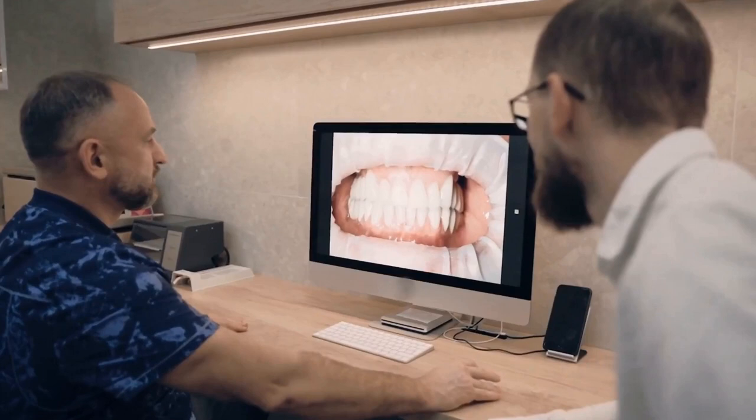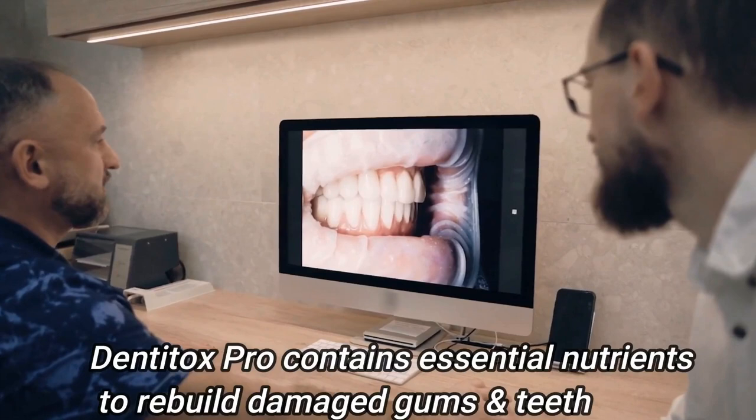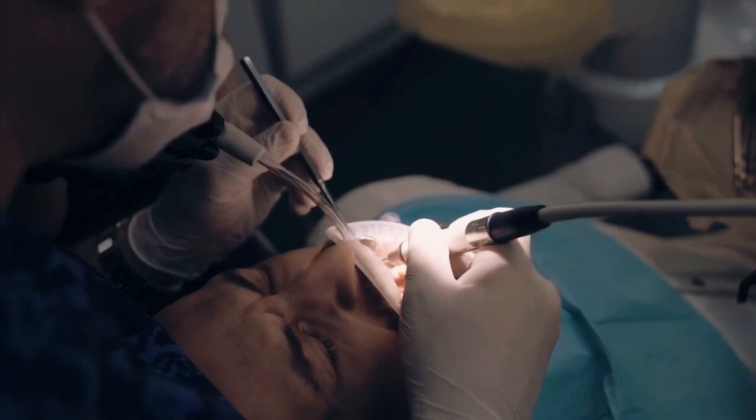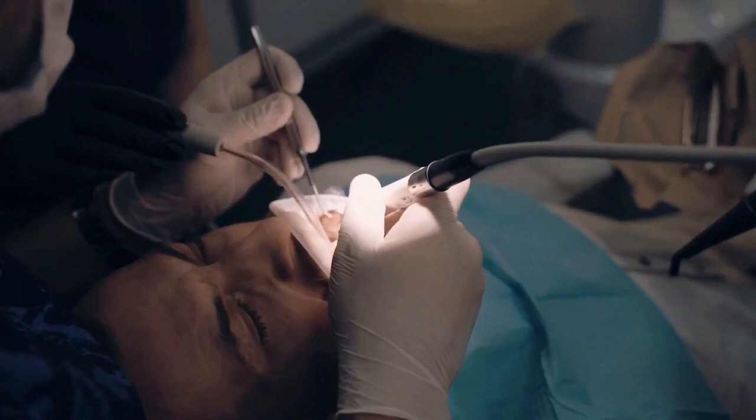To keep your gums and teeth healthy and robust, you will need a variety of vitamins and minerals. Unfortunately, many of these nutrients are lost as a result of the modern diet. Dentitox Pro is a supplement that provides all of the nutrients necessary for strong and healthy gums and teeth.